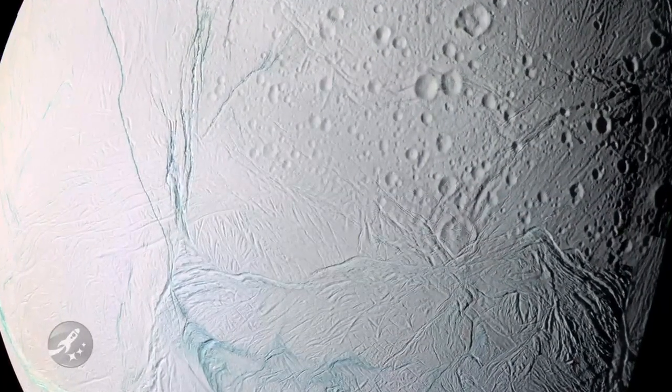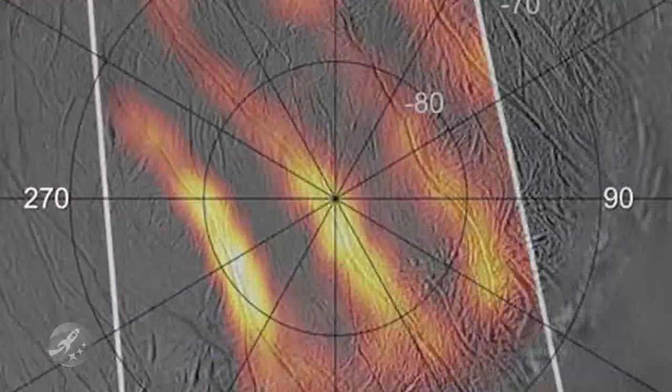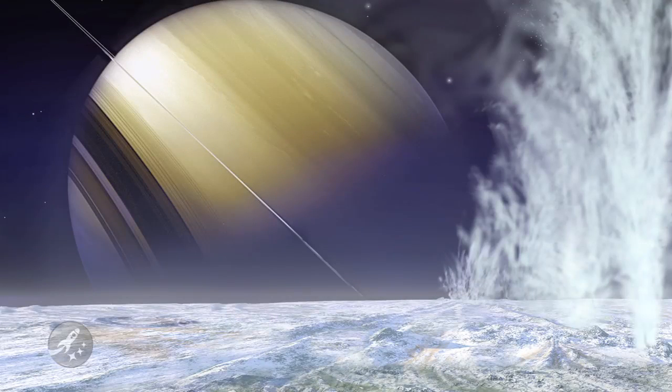On the moon's south pole, there is an area with so-called tiger stripes on the surface. Earlier inspection had revealed that these stripes seemed to be the source of the moon's crazy, Old Faithful-like eruptions, and a temperature difference of some 100 degrees Celsius compared to its actual poles.